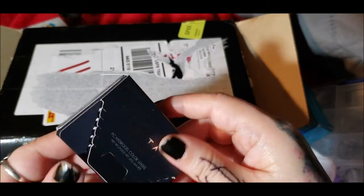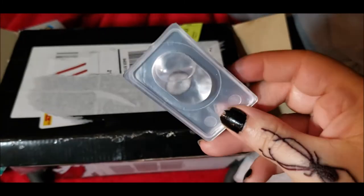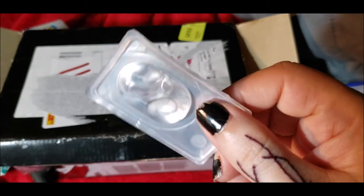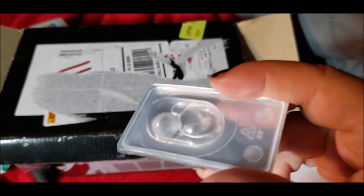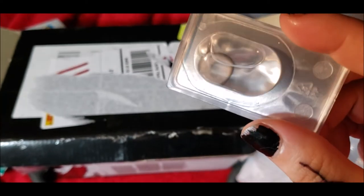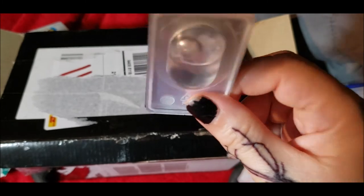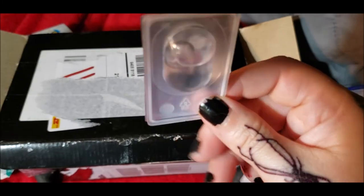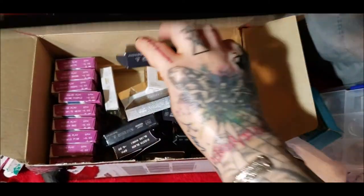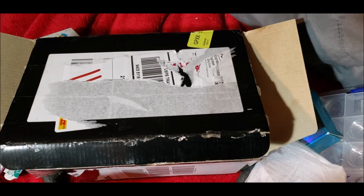Lastly I've got Black Bliss Angel, which is a gray. I'd been staying away from grays because I thought I didn't look good in them anymore, but then I saw some pictures of different gray shades and realized it really depends on the lens. This one has a really dark rim, and if it has good coverage over my eye color, these could potentially be one of my favorites.